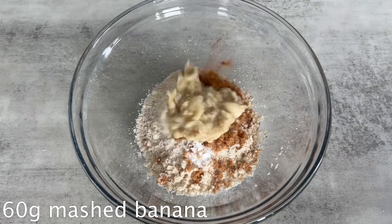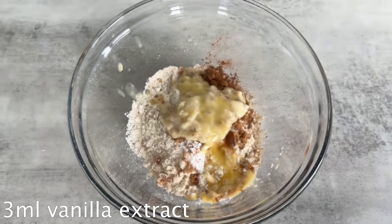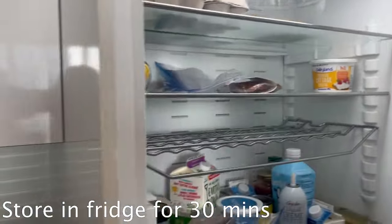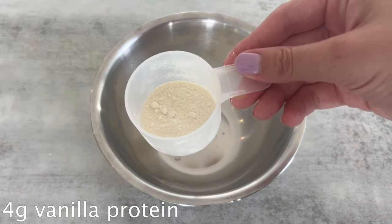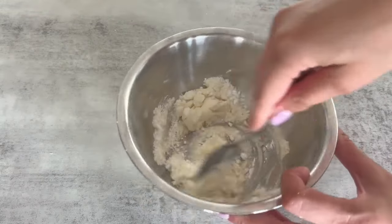For our last flavor we've got the banana bread cookie — and yes, this is an actual cookie, not just banana bread in a circular shape. I want to share a few important tips that will help you with all these recipes. First, after you mix the dough together, make sure to store it in the fridge for 30 minutes. This prevents it from spreading out too much when baking — you want a cookie, not a pancake.